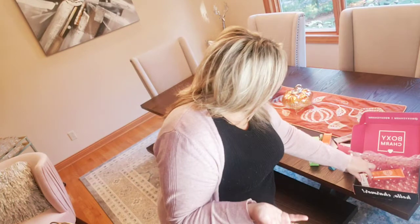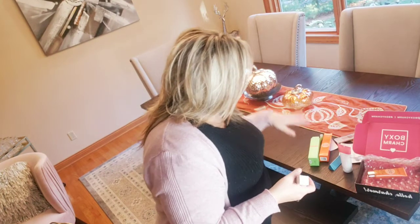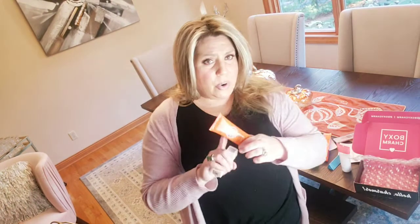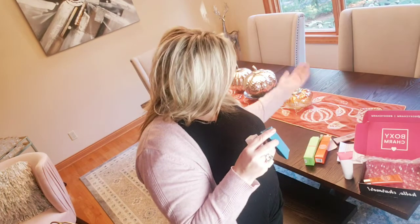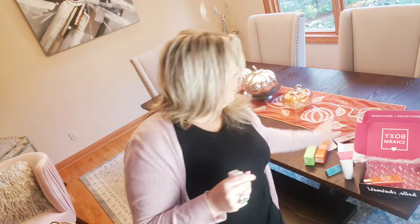So you can see the value already is huge. The mask was $45, the cleanser was around $28, the mascara was $24, and the eyeshadow palette was $48. So you can see how huge the value is for just $25.